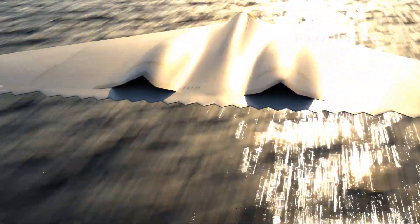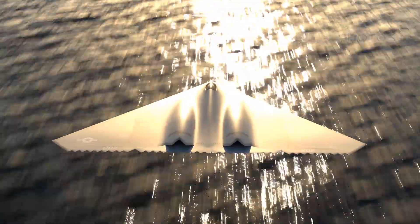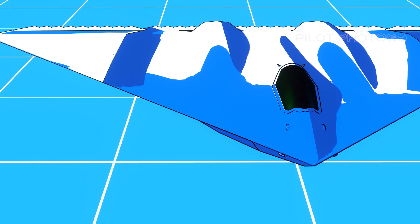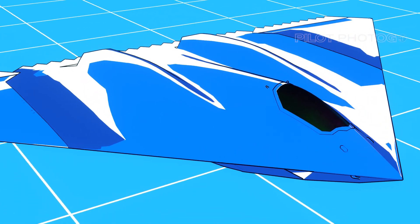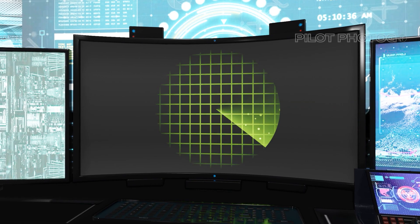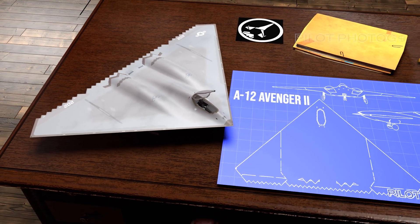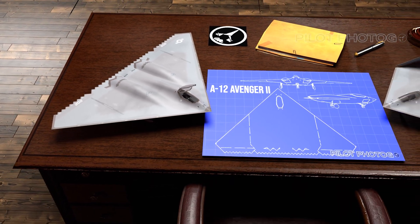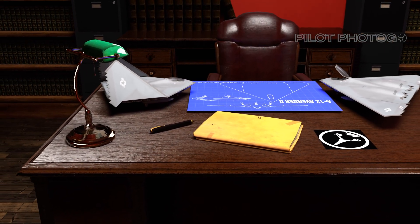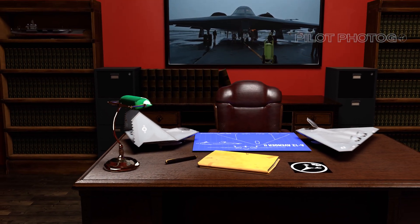Furthermore, the A-12 was not only intended to be stealthy and versatile, but it was also designed to have the legs for long-range missions. This would extend the Navy's reach, giving the United States unprecedented flexibility and strategic depth — the idea being to go farther, stay aloft longer, and strike harder, all while remaining invisible to enemy radar. Last but not least, the aircraft was envisioned as a platform easier and cheaper to maintain than its predecessors, with streamlined maintenance protocols keeping it in the air more often and at lower operational cost.